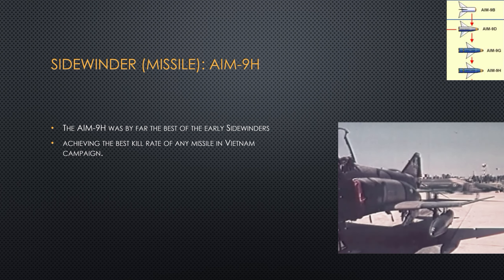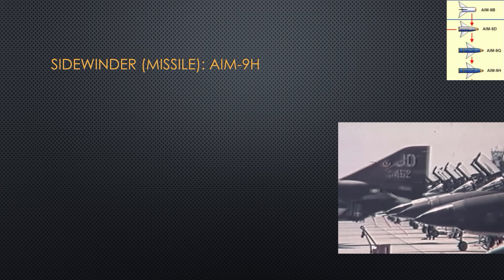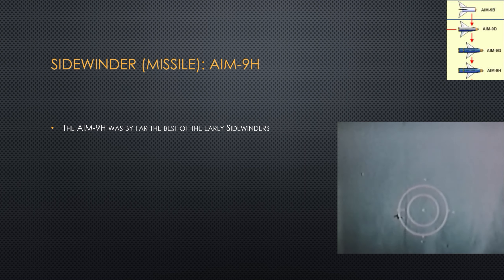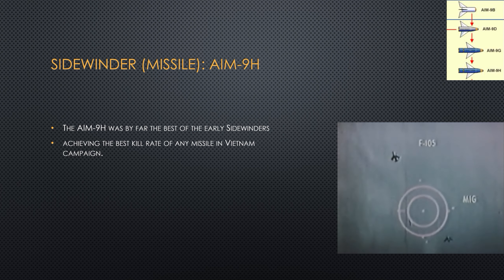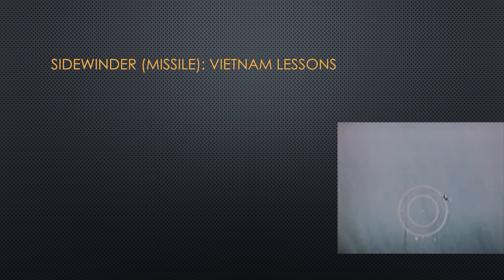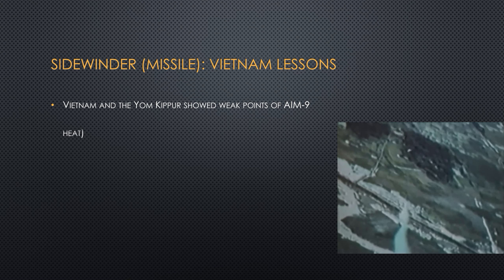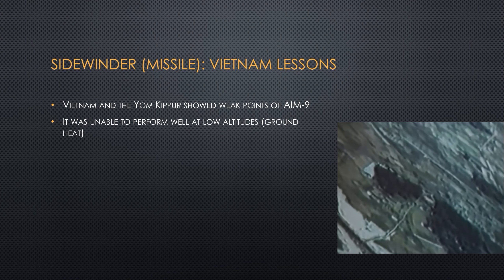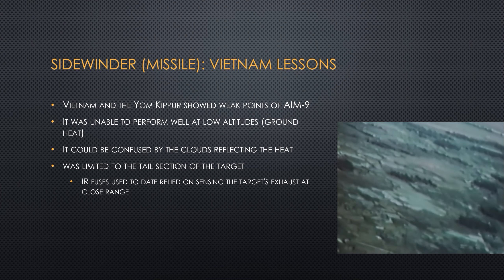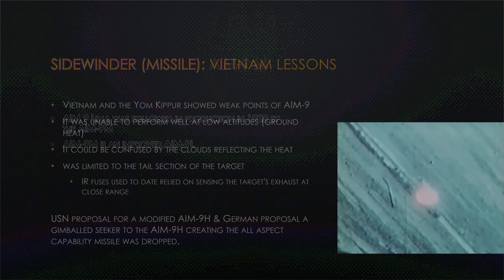The AIM-9H had the highest kill rate in Vietnam and the best maneuverability and lock-on capability. By the time the Vietnam War had ended, the Sidewinder was in its early 20s — a lot of its teenage problems were gone, but it could only attack targets from the back, looking for a heat source. The Sidewinder would get easily confused by shiny things on the ground or in the sky and would lose targets. Its range and maneuverability could be further improved, and that's where the AIM-9L and the AIM-9M came in.